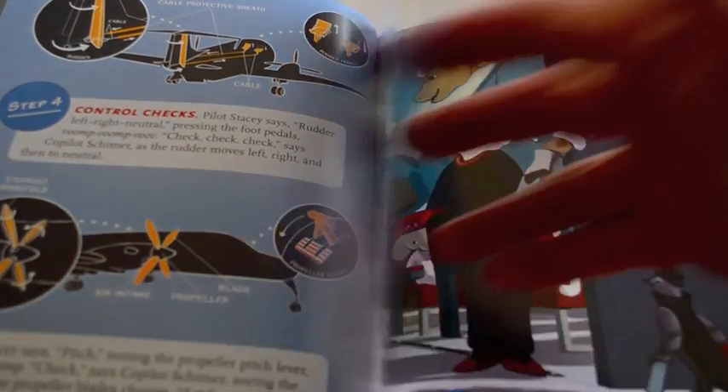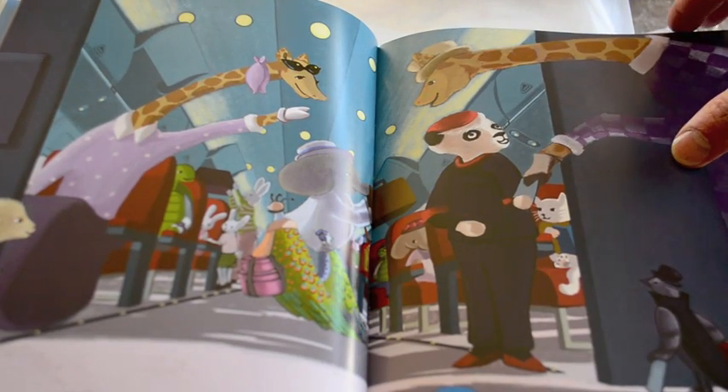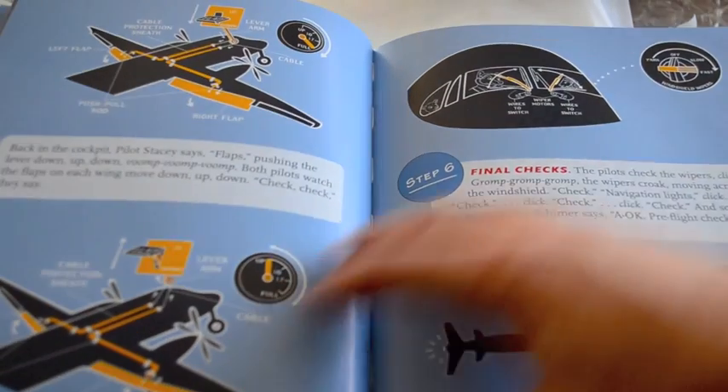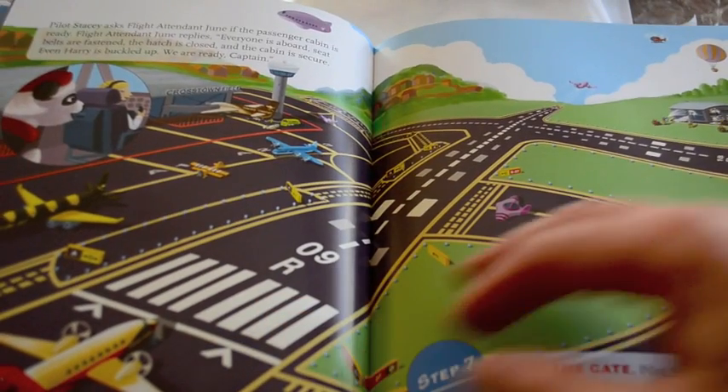Airplanes Take Off and Land comes out in April and the PTM Works series is distributed by Applewood Books and Ingram Books. The entire series uses fanciful animal characters, vehicles, air, and watercraft — just like the first book in the series, Drawbridge is Open and Close.